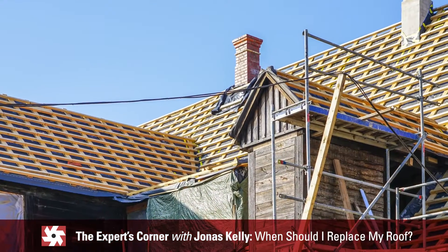Generally when you replace the roof, it's a best practice to remove the existing old roof — tear that all off and kind of start from scratch with the new roof.